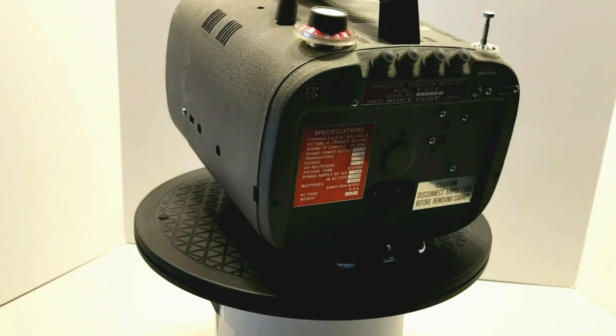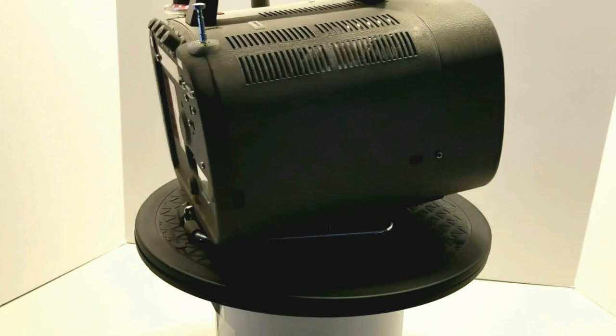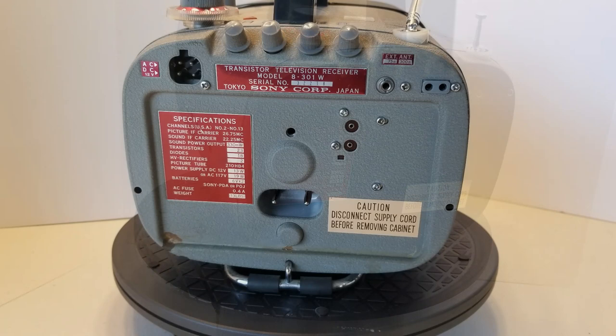The TV8 specifications included 23 transistors and 18 diodes, two high-voltage rectifiers, a black and white 8-inch picture tube, optional battery pack or AC power cord, VHF channel reception 2 through 13, and a carrying handle.